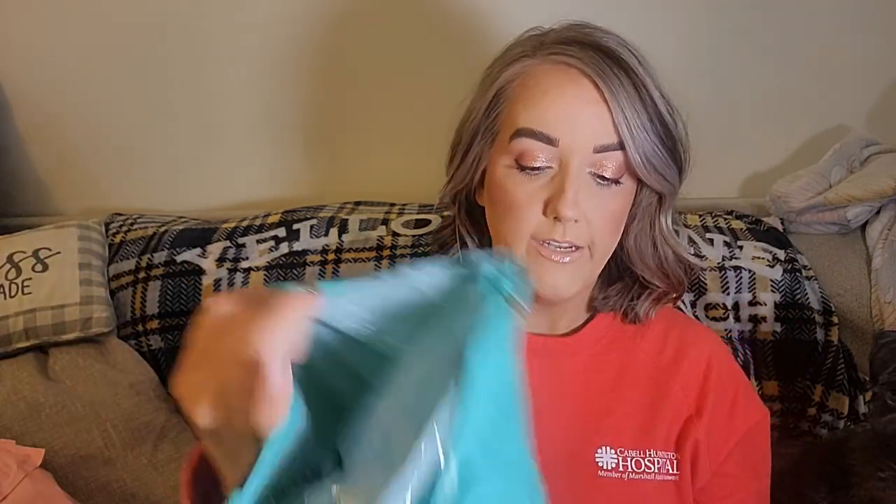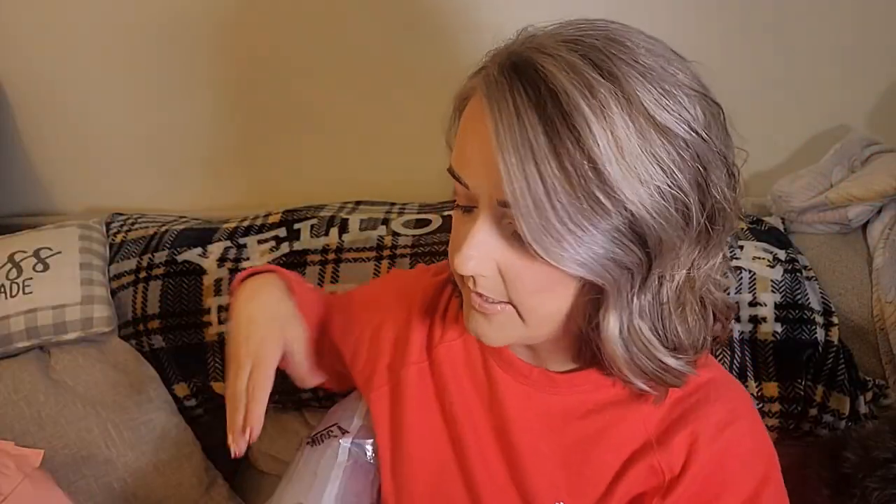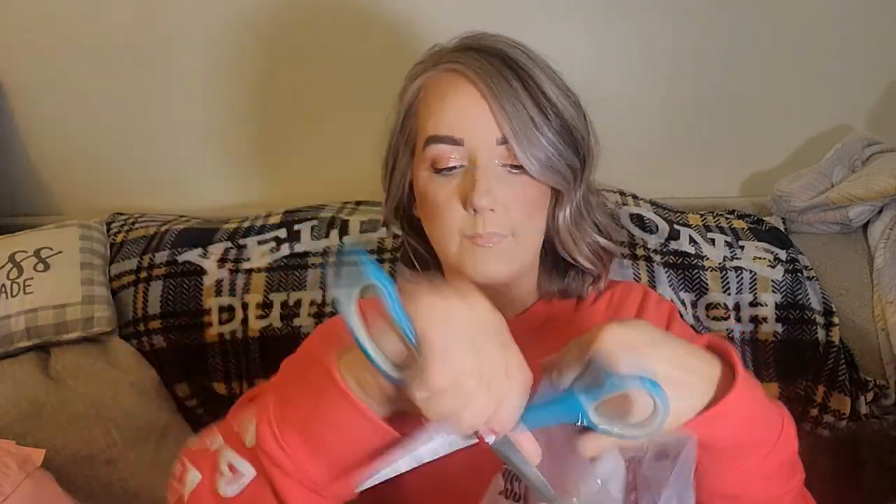I already opened one package this morning because I had to get into it—I ran out of something I use just about every day. If you've never seen a Shop Miss A package, it comes in this style bag and then it's also in a protective bubble package. You can just open it or pop it to help get the air out.